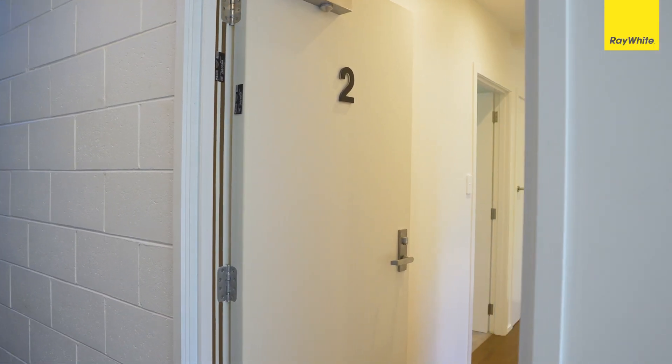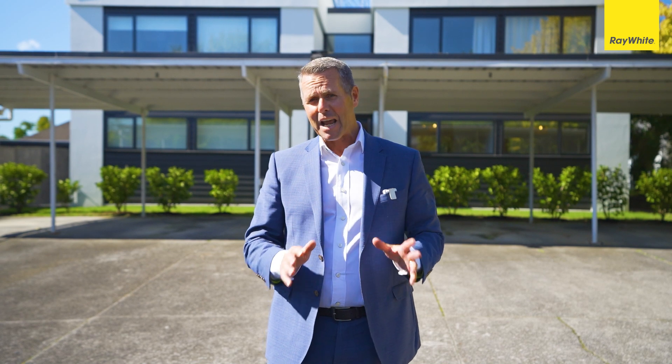Singles, professional couples, or those looking to downsize that are just looking for an Auckland pad — number two, 162 Gowing Drive will be the perfect fit for you. I can't wait to show you around. Come on in and look at this gorgeous home.